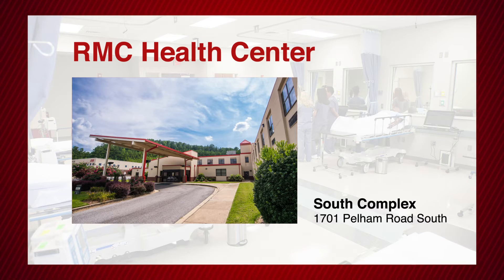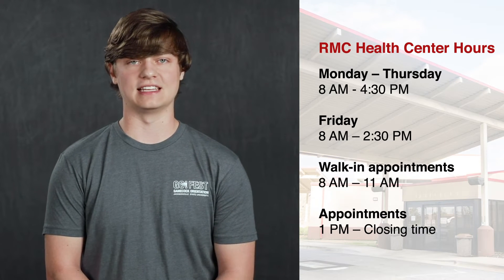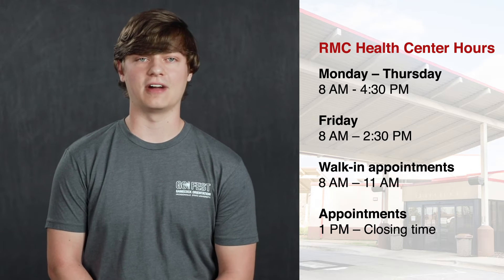The Student Health Center is located on the South Campus at 1701 Pelham Road South. The hours of operation are Monday through Thursday 8 a.m. to 4:30 p.m., and Friday from 8 a.m. to 2:30 p.m.